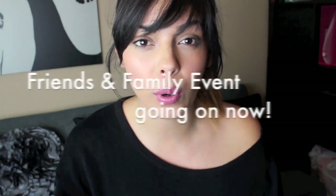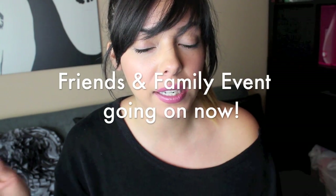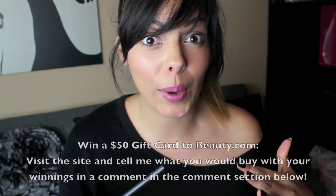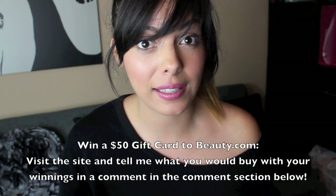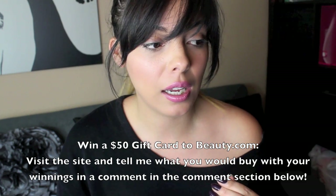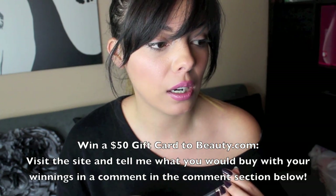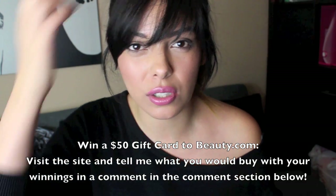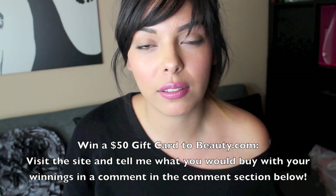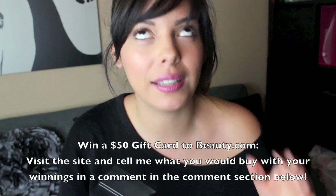Unfortunately I purchased this stuff before their friends and family event, so that's happening now and I'll be putting any information I can gather in the description box down below. I'm also going to be giving away $50 to the site, so hopefully you guys appreciate that. All you have to do for the giveaway is just go to the site, pick anything that you would buy with your $50 gift certificate, and put it in the comments down below.